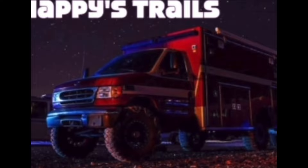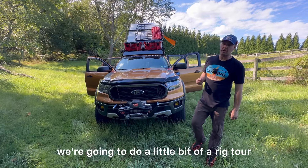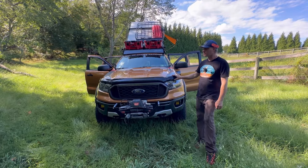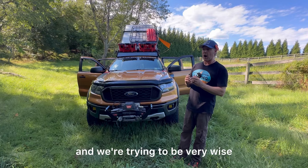Hello, Mark and Teresa here from Out of Office Camping in Hampstead, Maryland. We're going to do a little rig tour. This is a 2019 Ford Ranger FX model. Starting at the front, this truck is a purpose-built adventure rig — the whole idea is that everything should have a purpose, and we're trying to be very wise and smart with what we put on the vehicle, along with managing weight.